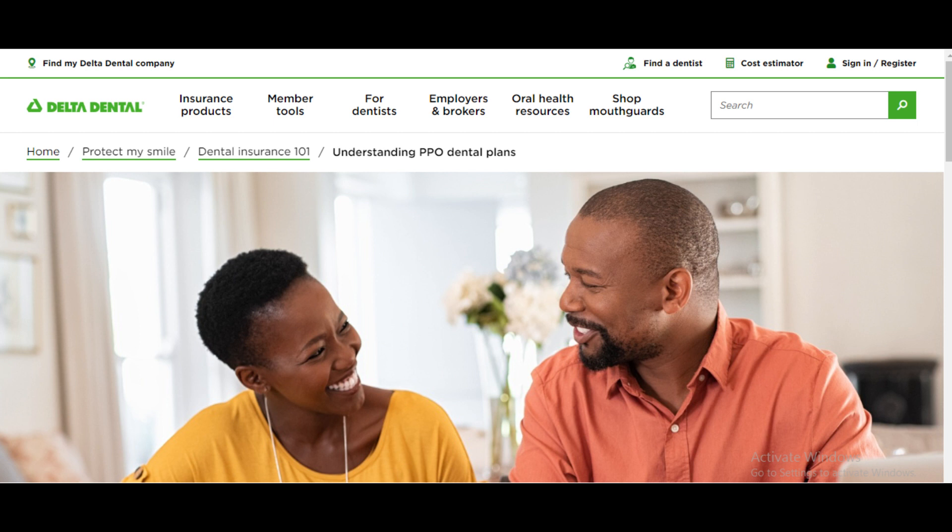In conclusion, Delta Dental PPO can be a solid choice for many individuals and families, offering a balance of flexibility and coverage. However, it's crucial to weigh the pros and cons considering your specific dental needs and financial situation. Remember to do your research, read the fine print, and if possible, consult with a professional before making your decision.